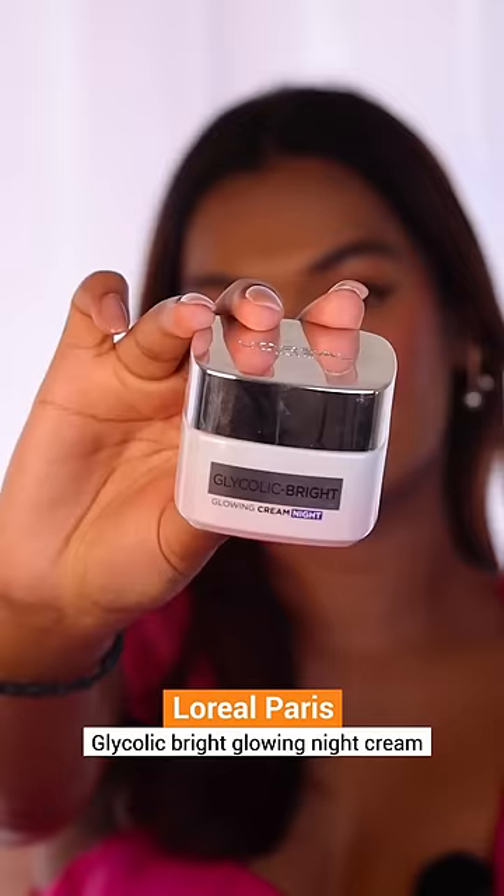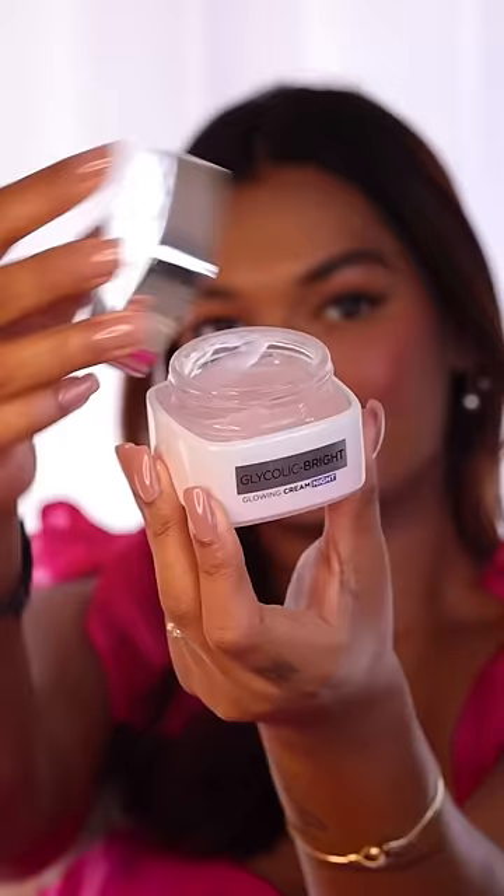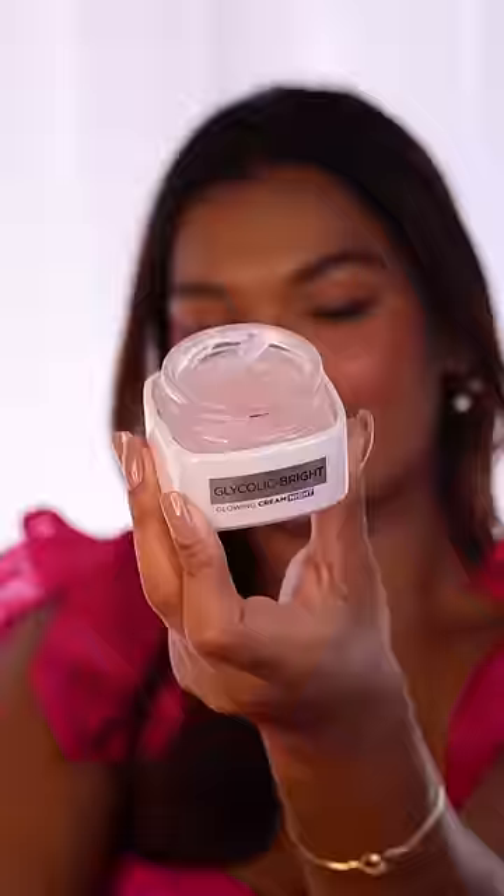I got my L'Oreal Glycolic Bright Night Cream — that's why I had to buy another refill. This one has a great gel texture, a little bit of fragrance, but if you have oily skin type, you're going to love this moisturizer.